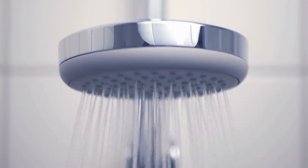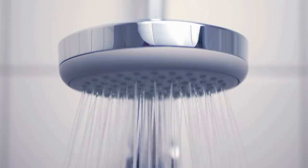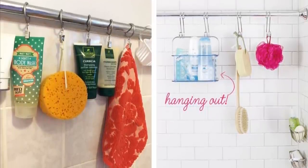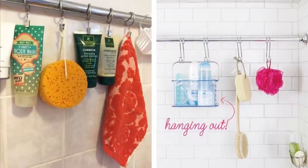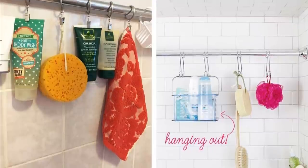2. A second shower rod. In most small bathrooms, showers take up most of the space, leaving no space to put shelving. Adding a second rod in the corner of your bathroom can act as a floating shelf. They can be installed easily because they're tension rods. You can use S-hooks to hang items like loofahs or even makeup bags and caddies full of bathroom necessities. It's like an open wardrobe for your things.